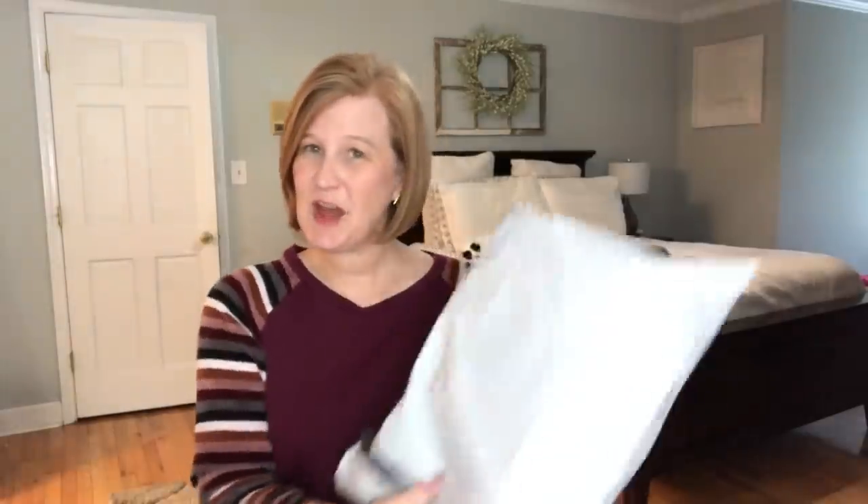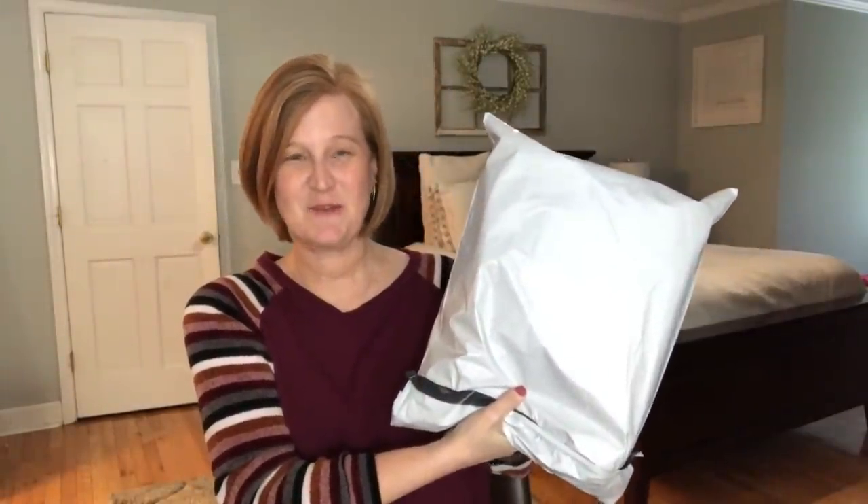Hey sunshines, it's Christy and this is Lola and Lucy — welcome back to my channel. For today's video I have my Balzano bag for the month of January.